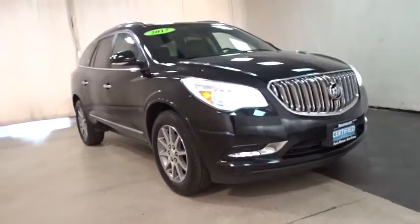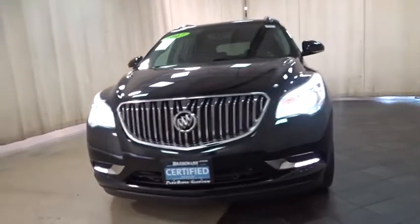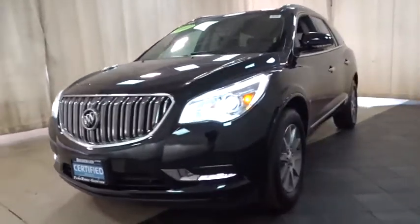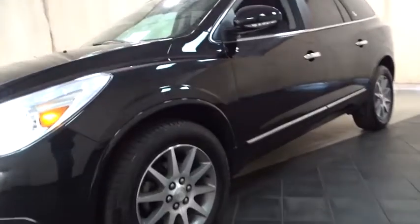Looking for the right vehicle? Check out the 2017 Buick Enclave. The Enclave offers three rows of seats standard. Not only is it roomy and stylish, but Buick really did its homework on this vehicle. They did not cut any corners.